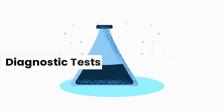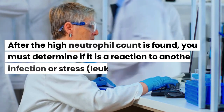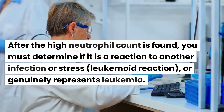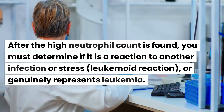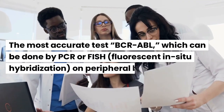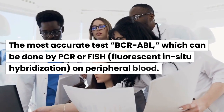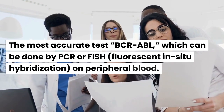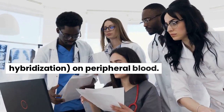After the high neutrophil count is found, you must determine if it is a reaction to another infection or stress — a leukemoid reaction — or genuinely represents leukemia. The most accurate test is BCR-ABL, which can be done by PCR or FISH, fluorescent in-situ hybridization, on peripheral blood.